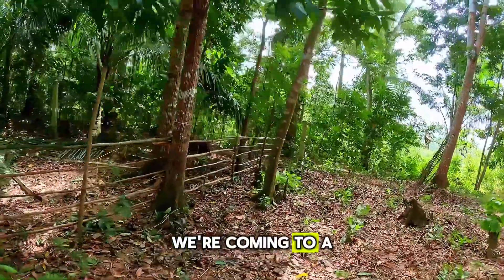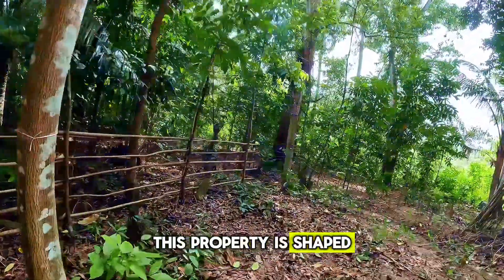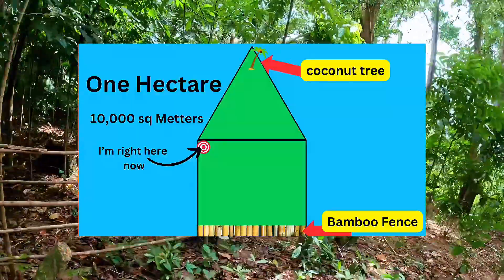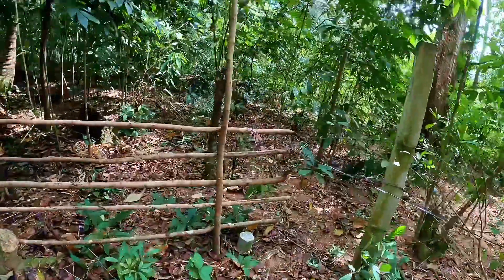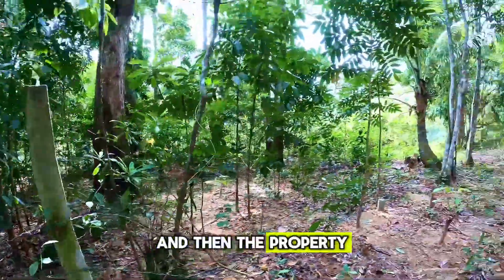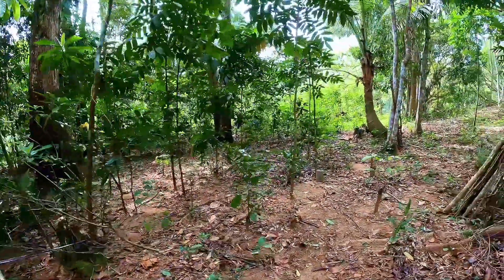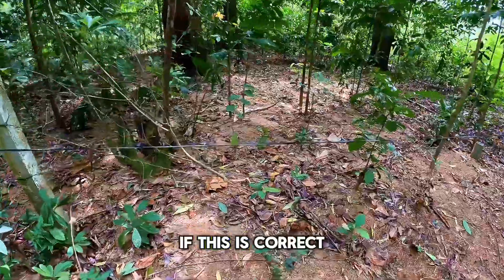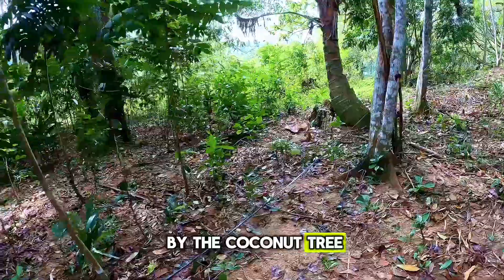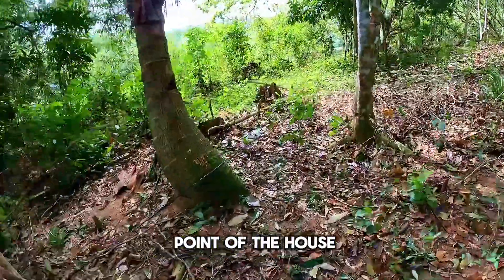We're coming to a corner of the property. This property is shaped like a small child would draw a house on a piece of paper. There's a marker and then the property goes off this way. I'm not sure if this is correct or not, but I know down by the coconut tree — I know that's the point of the property.